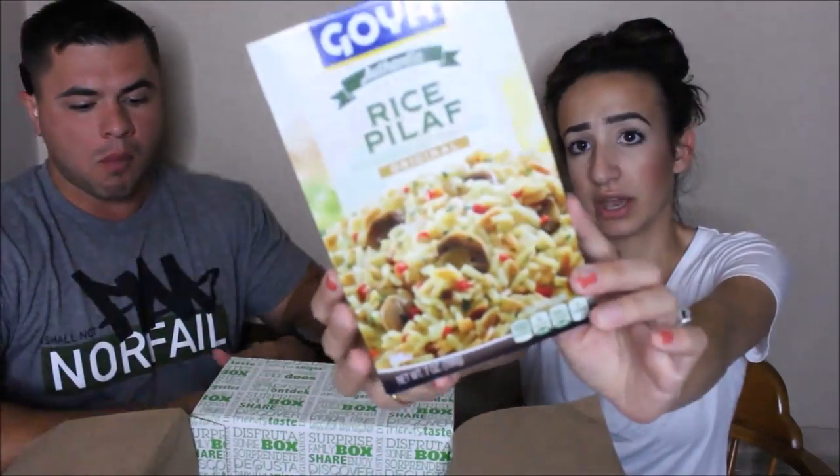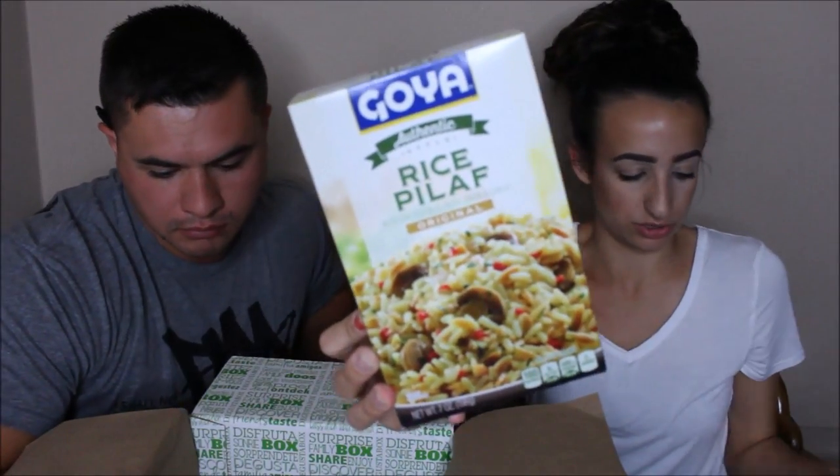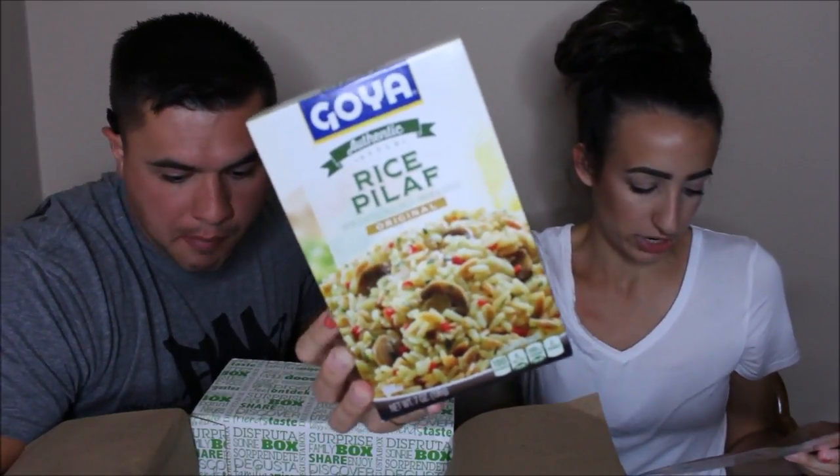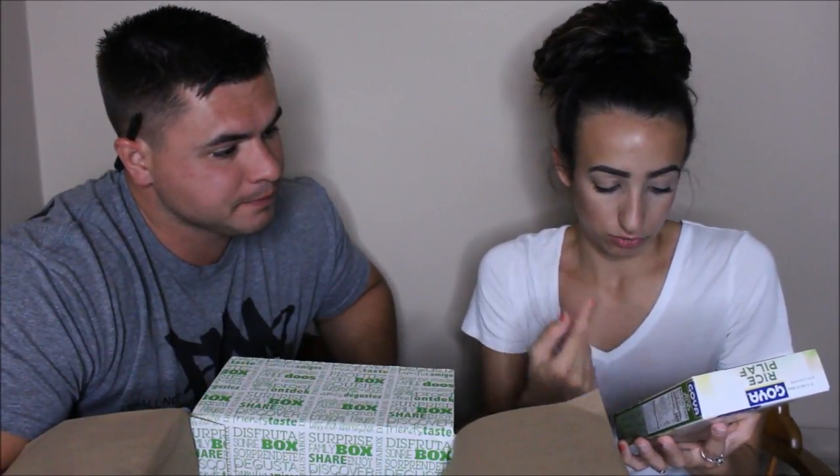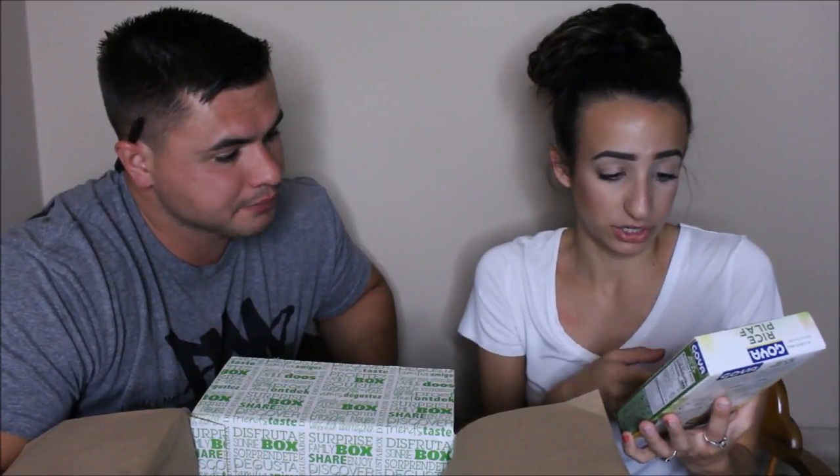We got something from Goya, which matches one of those coupons we got. This is the authentic style rice pilaf in the original flavor — it has orzo and all sorts of different types of rice. This is $1.99, and it's just rice pilaf with mushrooms, peppers, rice, onion, and garlic. If you're looking for something to put in with your meals — your pasta, enchiladas, whatever you've got.